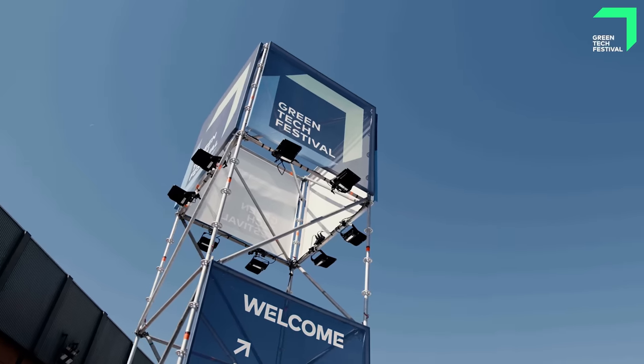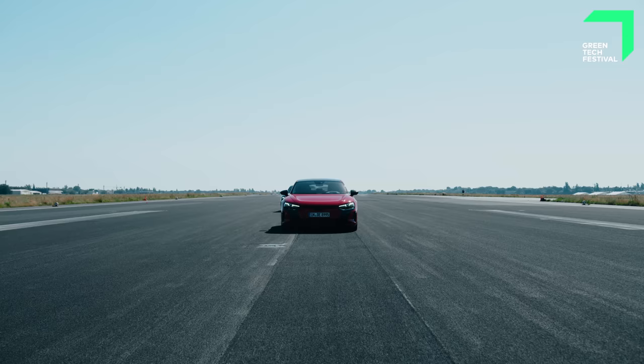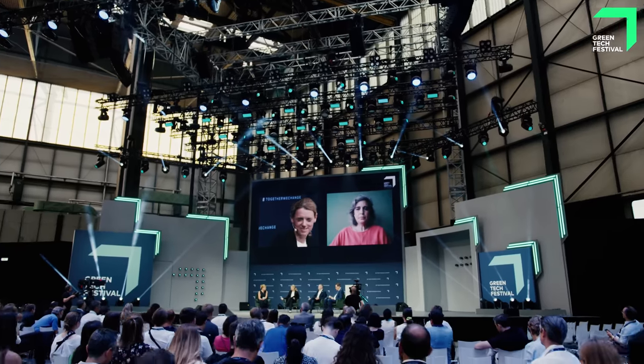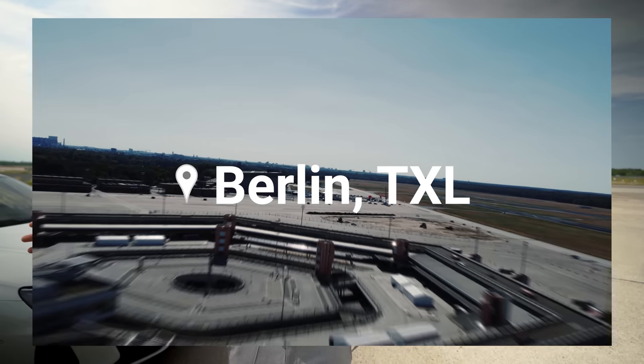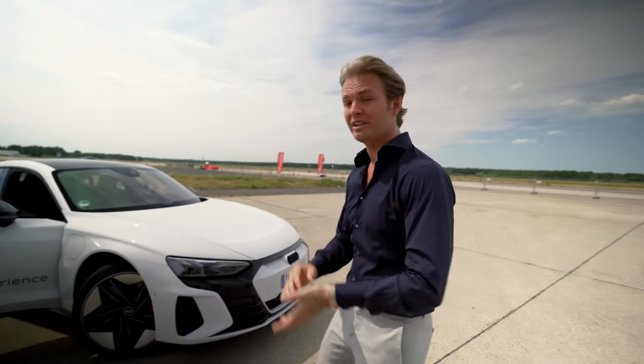Welcome to the Greentech Festival! Daiko founded this event four years ago. This year it's at the Berlin Airport in Tegel, and it's all about being a platform for the world's leading change makers and the greatest green technologies to enable them. We're kicking this off with the driving experience with the Audi RS e-tron GT. Let's go!